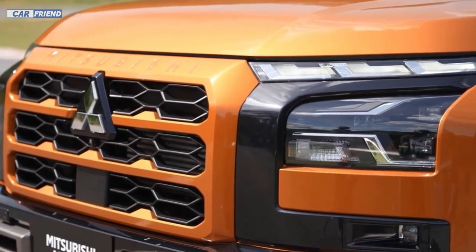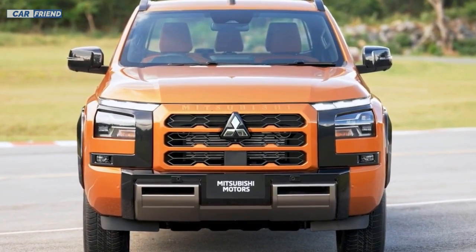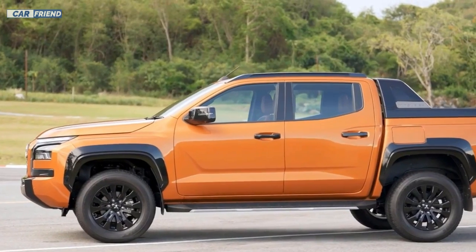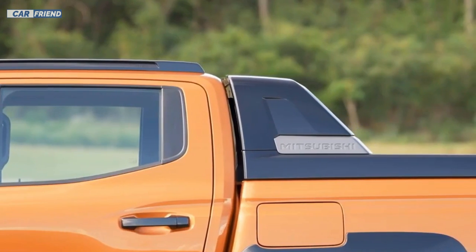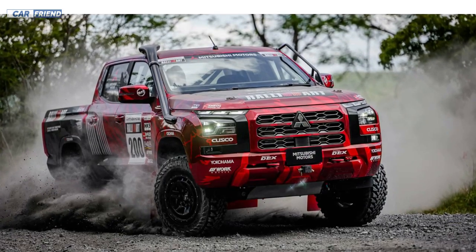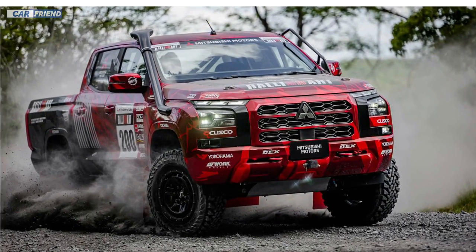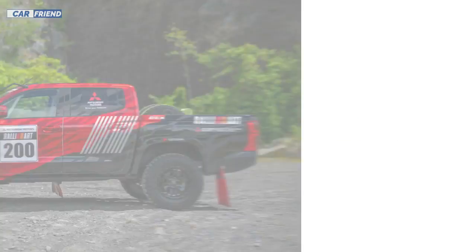On the outside, the new look of the Triton 2024 is striking, with a body-colored front grille, dark titanium trim on specific parts, and a selection of eye-catching colors such as Yamabuki Orange Metallic paint, giving the pickup a sporty and modern look. It is worth mentioning that the Triton 2024 has a rally specification model designed to participate in the Asia Cross-Country Rally.